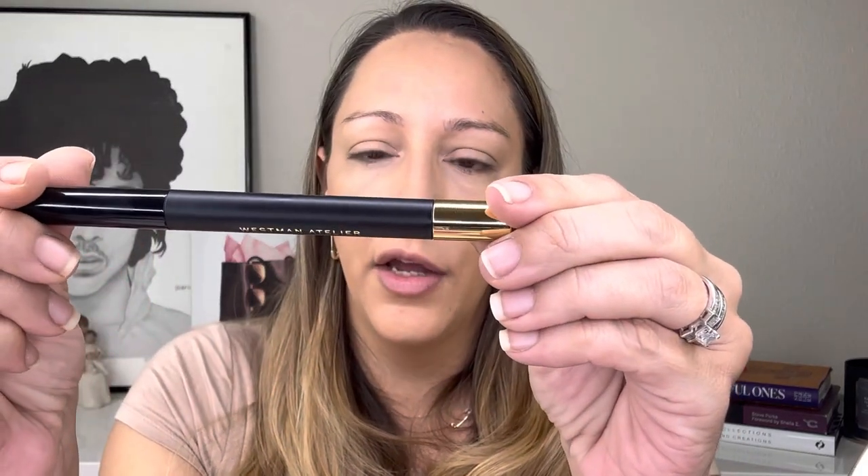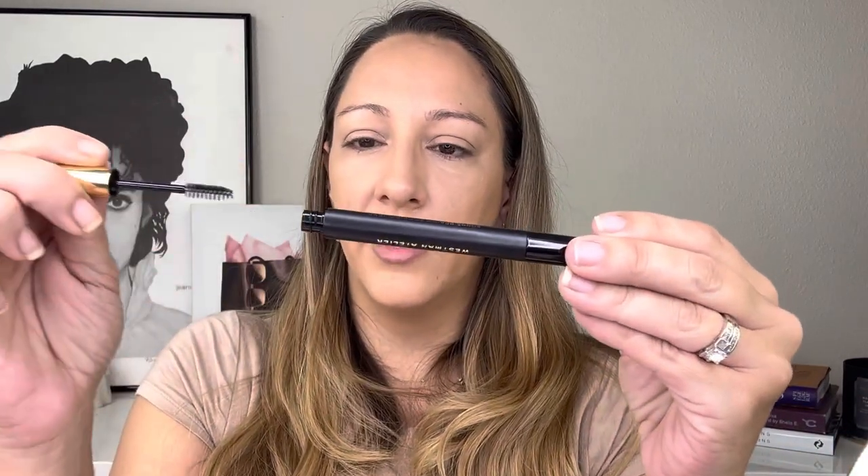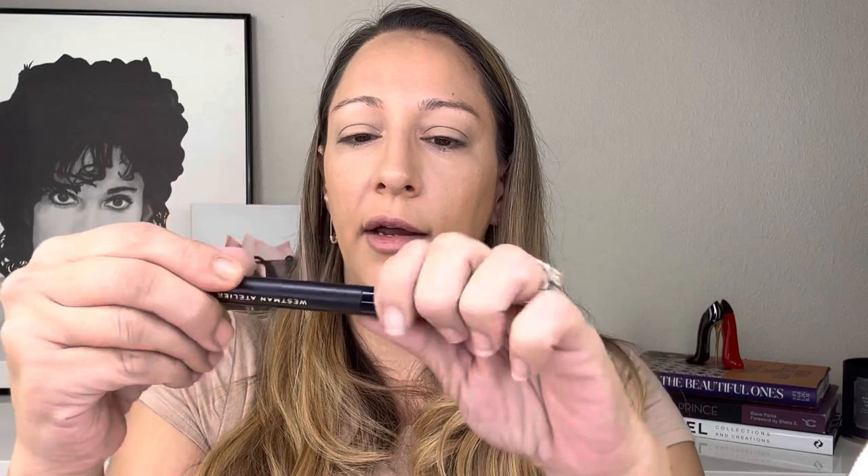The concealer really brightened without being too much. Obviously we need to add some warmth to the skin with bronzer, but first let's try a new brow product. This is the Westman Atelier Crayon Diffuser Brow Defining Pencil — I believe the shade is Clay. One side has a little spoolie and one side is the brow product.